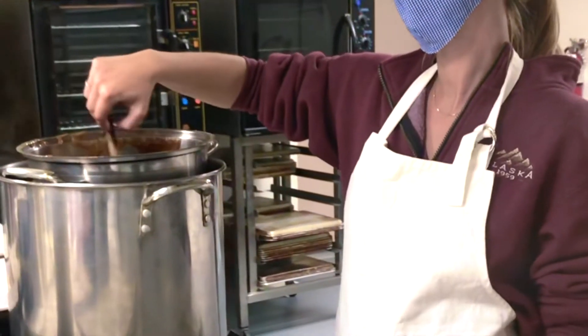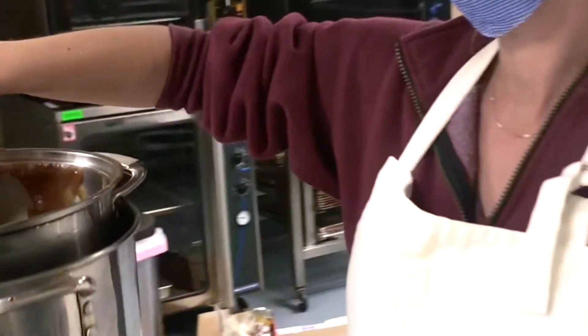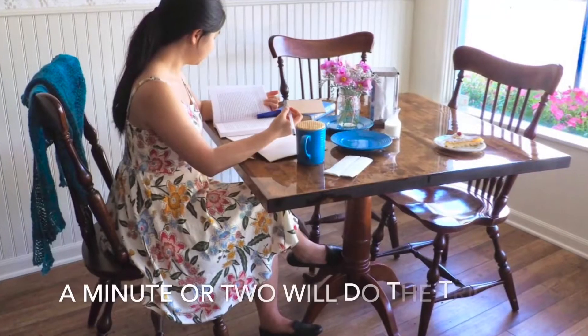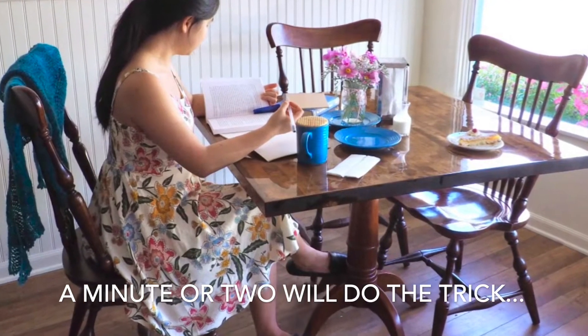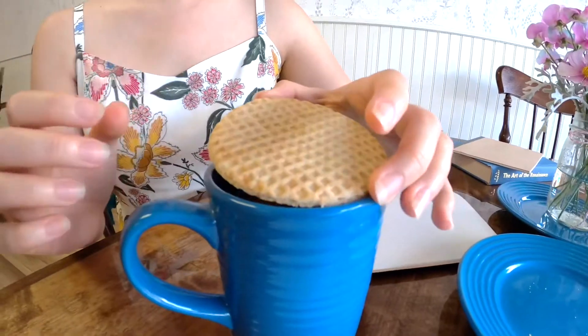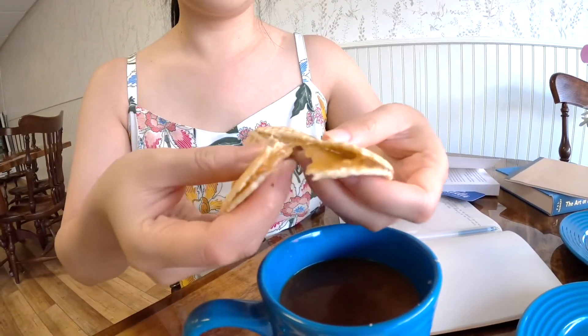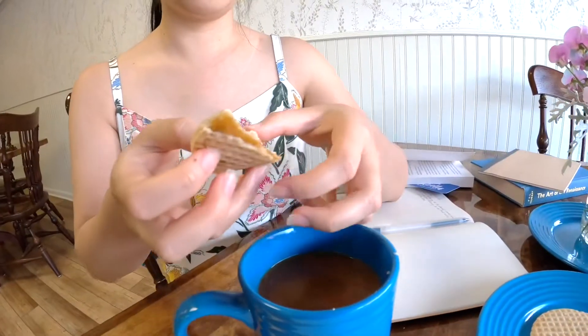Inside of this Stroopwaffle is a sweet caramel. After a few minutes of sitting on top of the coffee cup, the Stroopwaffle will be ready to eat. The center will be somewhat melted. You can turn it over if you like, but even here I can already see that some of the Stroopwaffle from the center is kind of oozing out. The steam from your coffee has melted the caramel inside your cookie and it is now soft and warm enough to enjoy in true Dutch fashion. Now is when you want to take a bite.